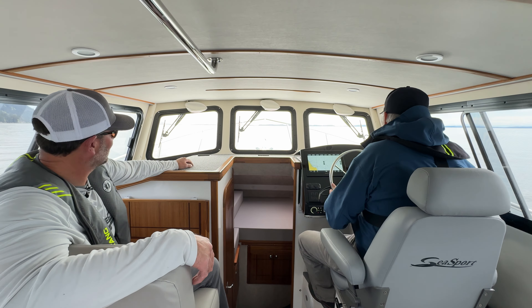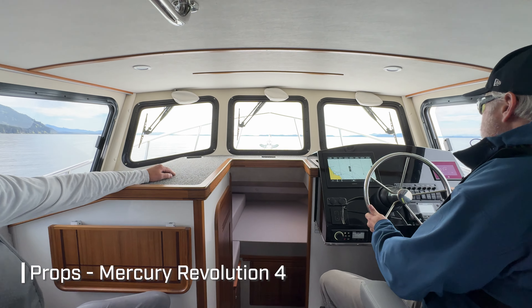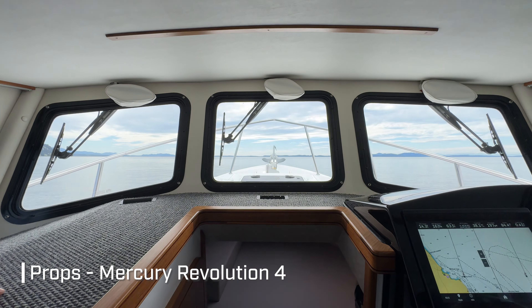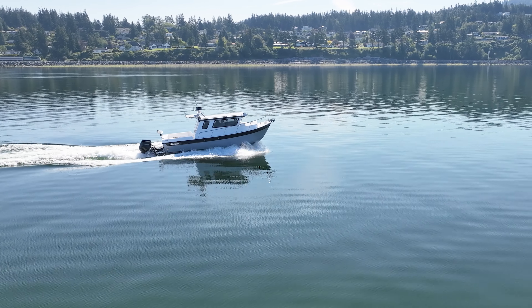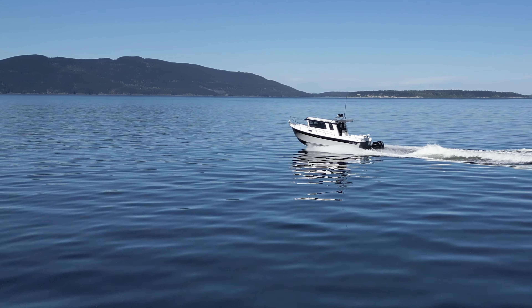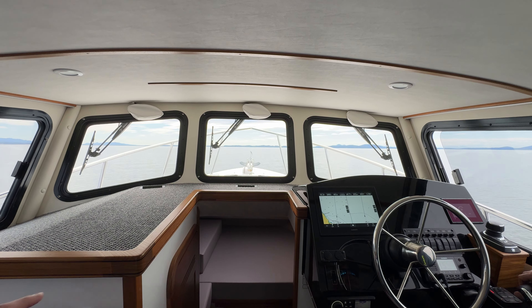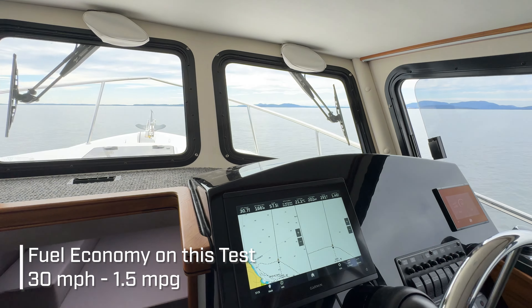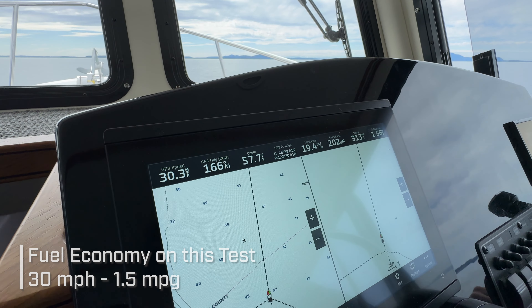Let's get up on step and show the bow rise. Twin 300 Mercurys and those Revolution 4 four-blade props should just pop us right up. That's a lot of boat — 10,000 pounds, 22 degrees of dead rise — and look at that, we're right up on step at 26 miles an hour. We're looking good there fuel economy-wise — we've got 30 miles an hour at 1.5 miles per gallon right there. That's great economy for a boat of this size.